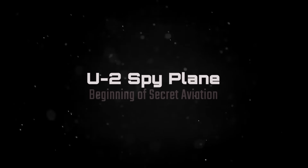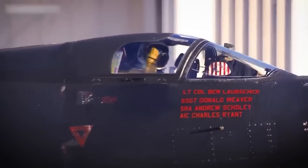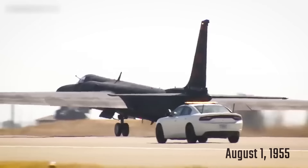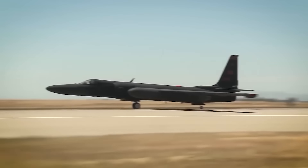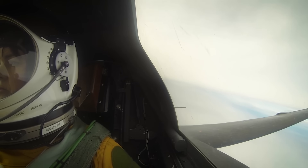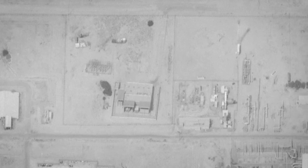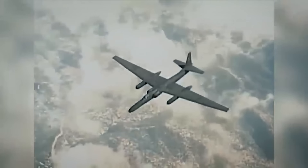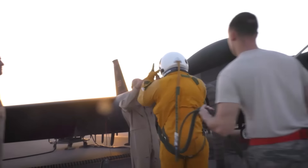The U-2 spy plane is one of the earliest examples of an aircraft developed in secrecy, with its first flight taking place in August 1955 at the Nevada Test and Training Range, more commonly known as Area 51. The U-2 was designed to perform high-altitude reconnaissance missions, becoming a crucial asset during the Cold War. Its ability to fly beyond the reach of Soviet surface-to-air missiles made it invaluable for gathering intelligence over hostile territories, including the Soviet Union, Cuba, and China. The U-2's first test flight was almost accidental — test pilot Tony Levier was conducting high-speed taxiing tests on a dry lake bed when he unexpectedly found himself airborne.